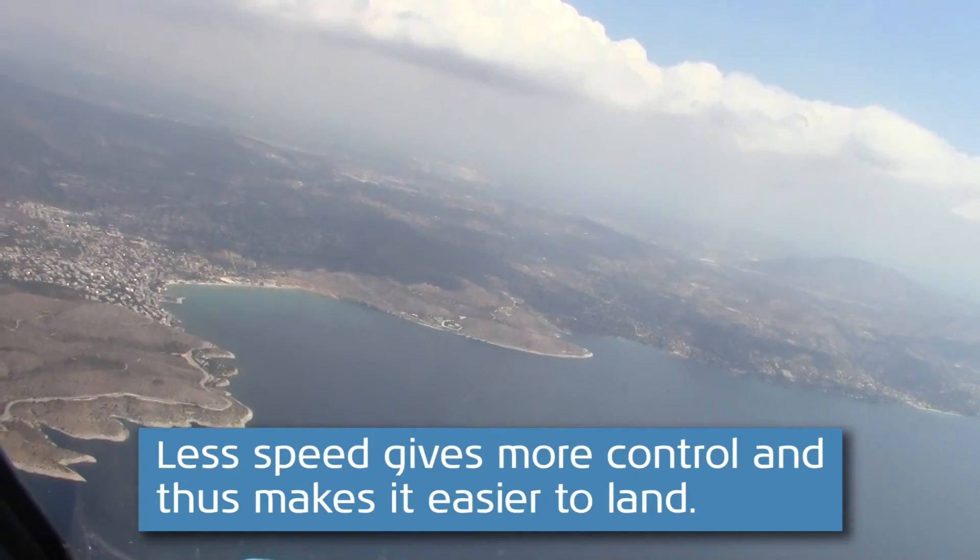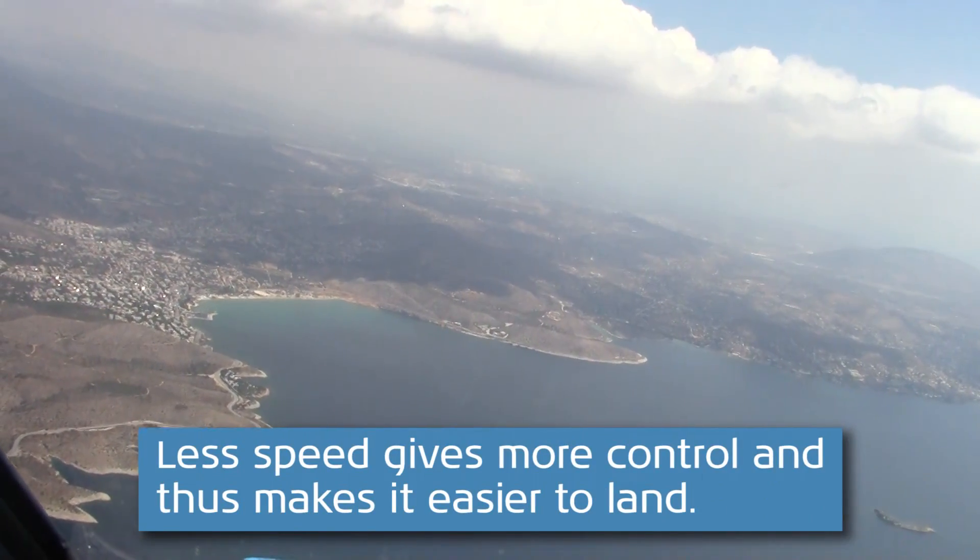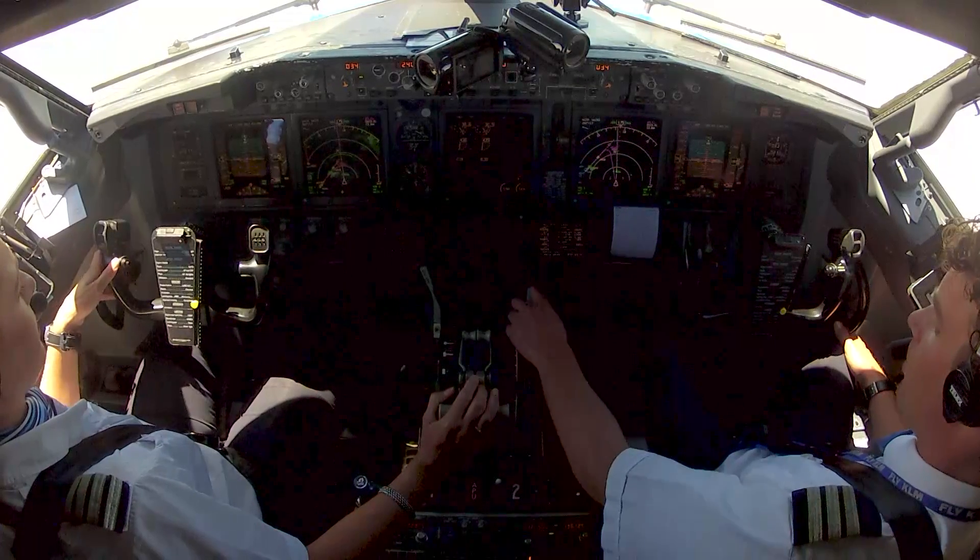Okay, then let's start flying manual. Autopilot and autothrottle off. Check. Flaps one. Flaps one.